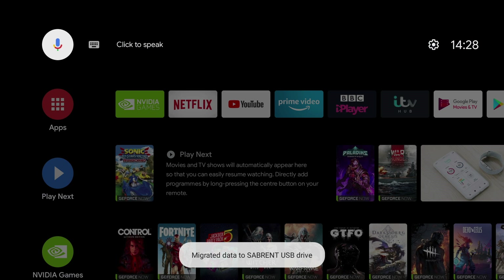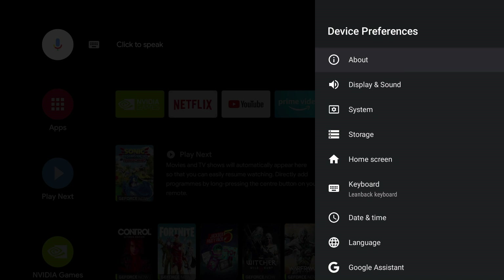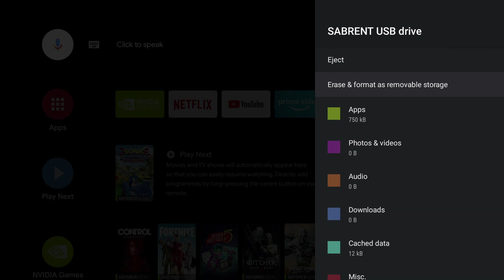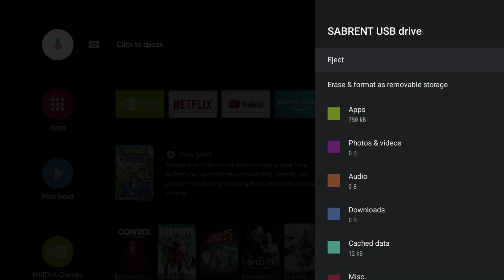I don't have much data to move so I'll do it now — again give it a few minutes. It says the data has been migrated to the USB drive. To check, go into settings, scroll down to device preferences, then scroll down to storage. There you can see the SSD with 236 gigabytes. Select it to see how space is distributed. Mine's quite empty, so I better start filling it up! If you enjoyed this video please give it a like or consider subscribing, as I do tons of videos like this every week.